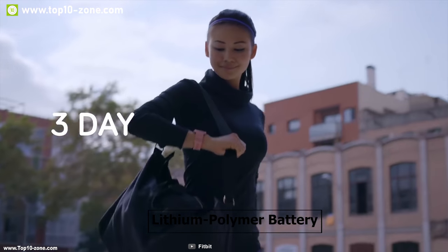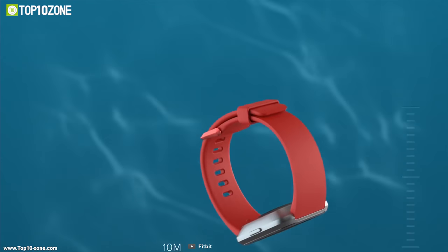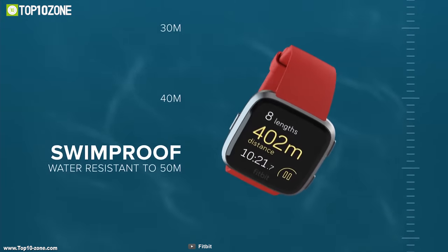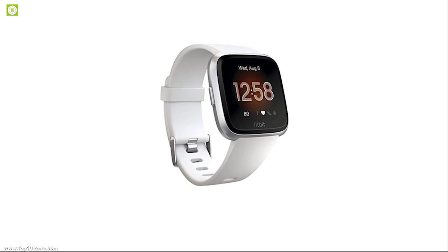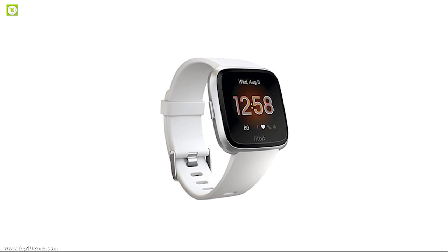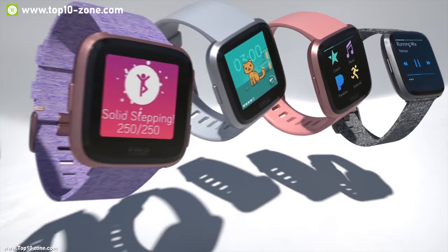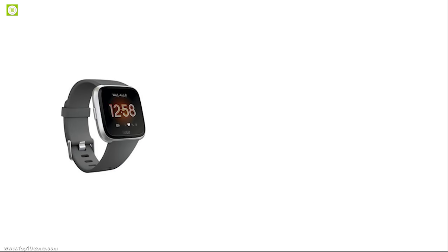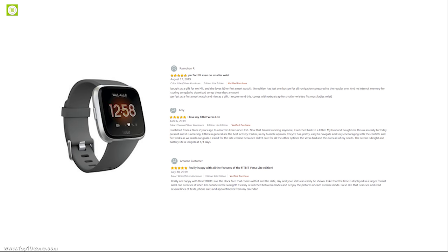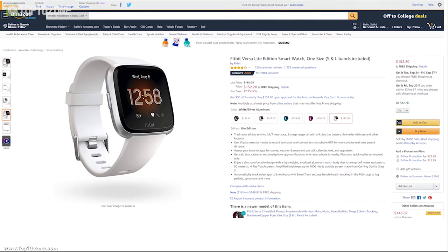It comes with a lithium polymer battery which can provide a maximum battery life of 4-5 days depending on usage time. The watch combines an aluminum body with 50-meter water resistance for long-lasting durability, and uses a lightweight aluminum case with a flexible band for a comfortable wear experience. The Fitbit Versa Lite edition is a great choice for everyday fitness tracking. With good reviews and ratings from customers, you can get this smart fitness tracker at around $145 on Amazon.